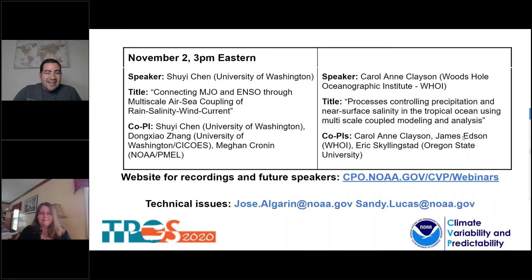Thank you, Sandy. Hi, everyone. My name is Jose Algreen, the Program Specialist for the Climate Variability and Predictability Program here at NOAA. Welcome to the fourth of five webinar sessions on the topic of the Tropical Pacific Observing System, or TPOS, Process Studies. Each of the sessions features two presentations and will run until November 10, 2022 — that's next week. This series of presentations will share the latest results from these projects and will allow the researchers to discuss the importance of their work, outcomes, and lessons learned with a broader scientific community.